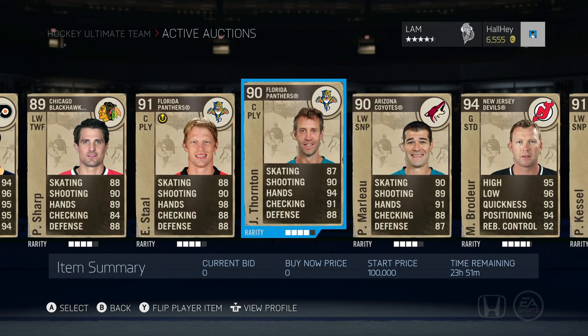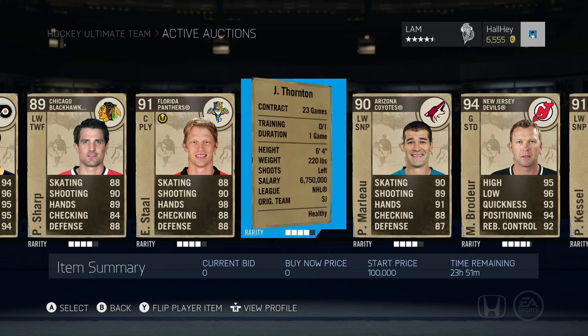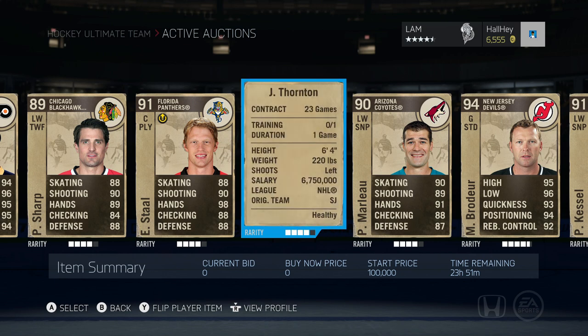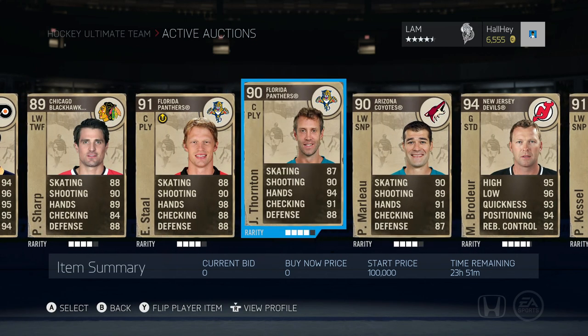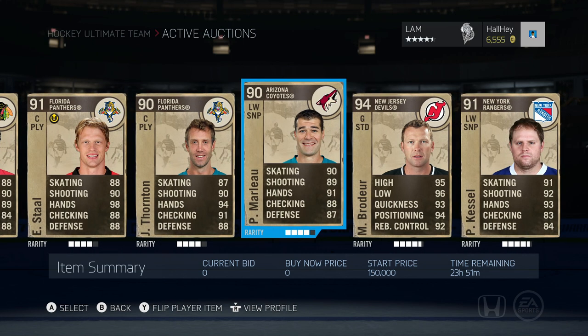Next up we have Joe Thornton, 90 overall — one of my favorite centermen to use. He is a center playmaker. He's got 94 hands, 91 checking, and some body size to him: six foot four, 220 pounds. His original team is the San Jose Sharks. He's a very good player to use, one of my favorite centermen of all the players I like to use.